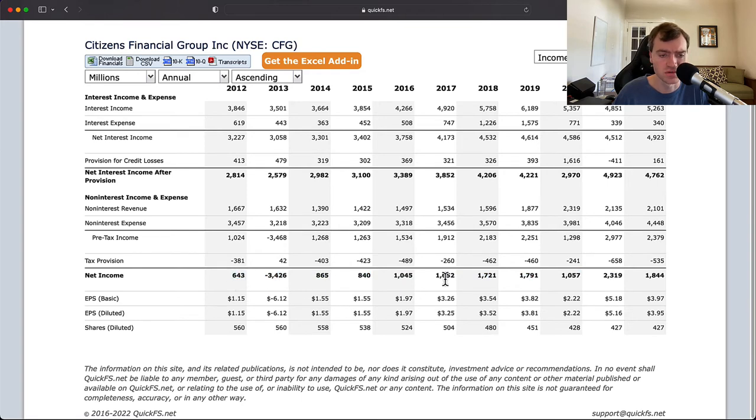Net income went from $600 million to $2.3 billion. It's probably better to judge from 2014, and you're talking about a 3x on the net income line — but that's important because you're less than a 2x on the net interest income line. So they are increasing with operating leverage, which I really like to see. It looks like this part is being managed well, and maybe that 10% return on equity could actually get a lot better.